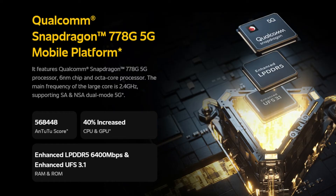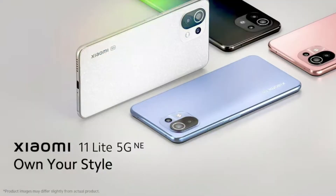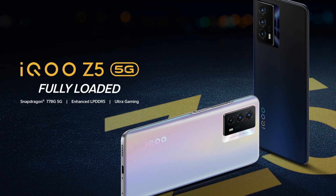The IPS LCD display on this phone is very good. If you prefer an AMOLED display, you can look at alternatives like the Mi 11 Lite. But the LPDDR5 RAM and UFS 3.1 storage on this device are excellent value. Overall, if you are okay with an IPS LCD display, the iQOO Z5 is a very strong option.